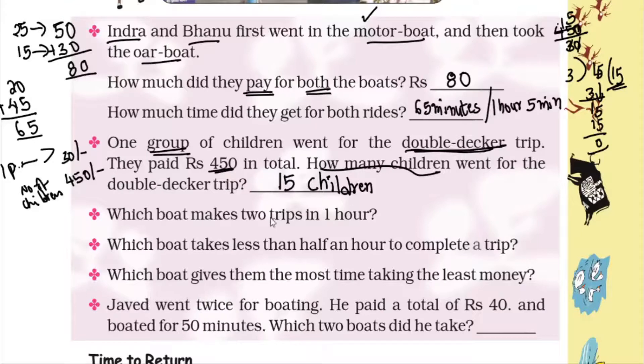Question 3: Which boat makes 2 trips in 1 hour? One hour equals 60 minutes. For 2 trips in 60 minutes, 1 trip takes 60 divided by 2 equals 30 minutes. Looking at the list, the paddle boat takes 30 minutes per trip. So the paddle boat makes 2 trips in 1 hour.